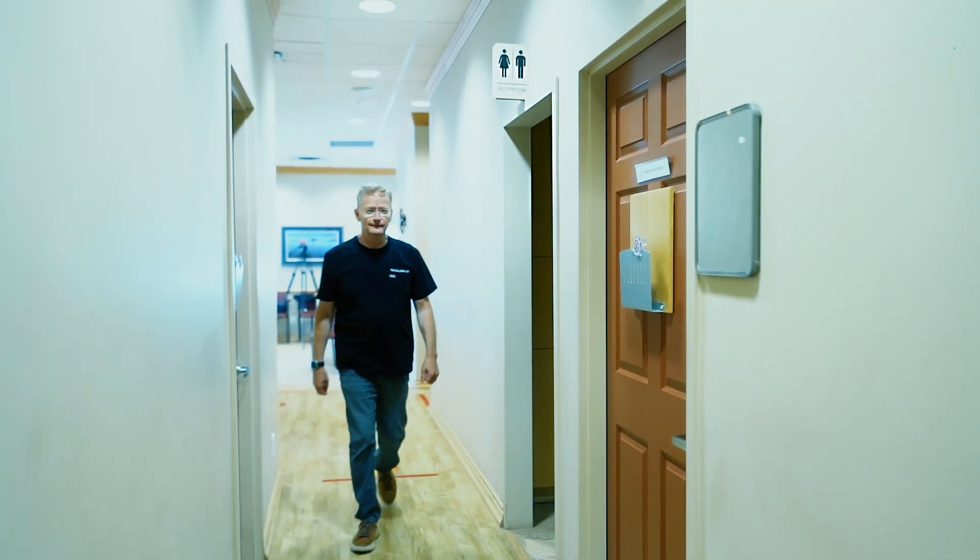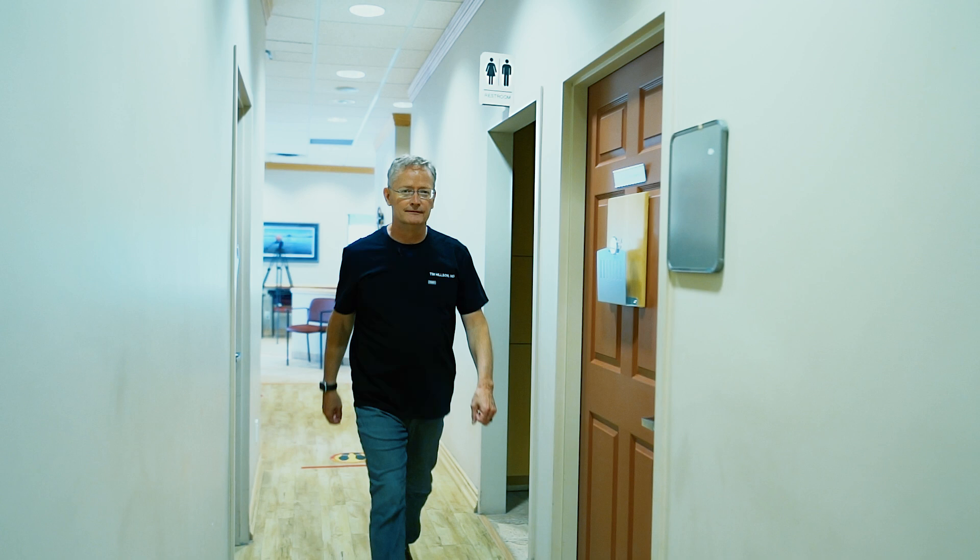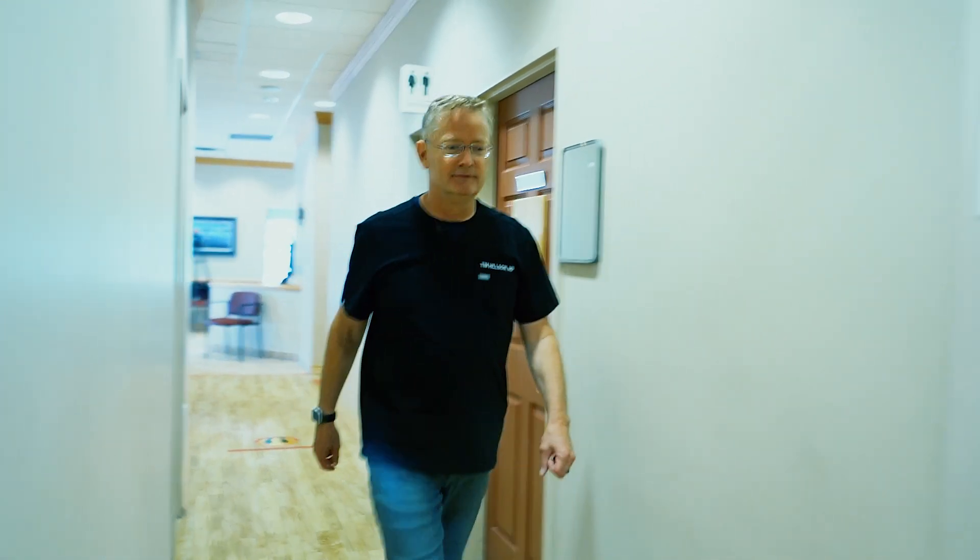Prior to having an in-house laser for photocoagulation, I would have to leave the office to perform urgent laser treatment on these patients at our local hospital, either over lunchtime or at the end of a busy day. Patients would have to wait around until I was available to do their laser treatment. This approach also introduced delays and inconveniences, such as the patient having to find and pay for parking and register at the hospital.